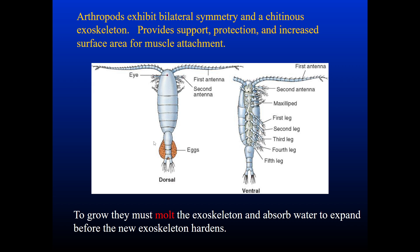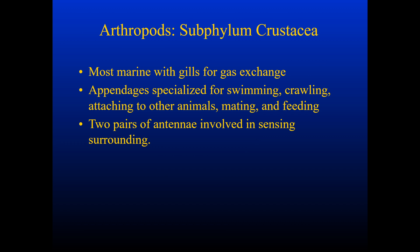That means that arthropods have to molt. They have to get rid of the exoskeleton as they grow — they absorb water to expand, and that's going to harden their new exoskeleton after they remove the old one. A lot of arthropods in subphylum Crustacea are marine, and that means they have gills for gas exchange.